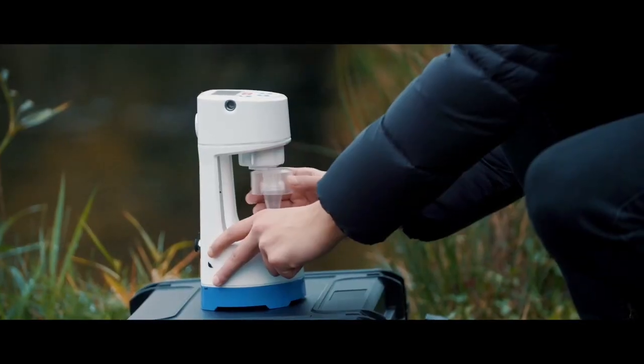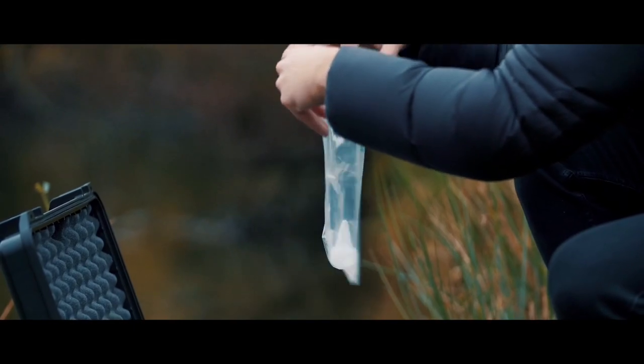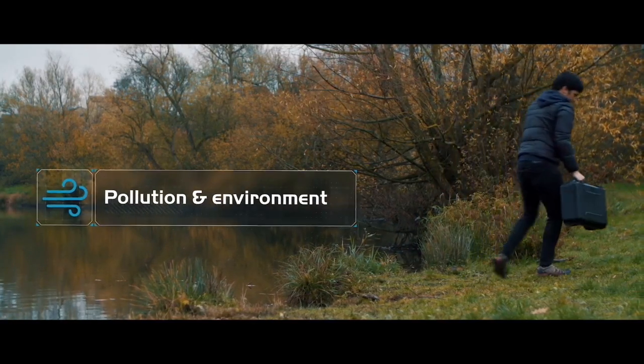Coriolis Compact can be used for various applications, from microbial pollution monitoring to indoor air quality control.